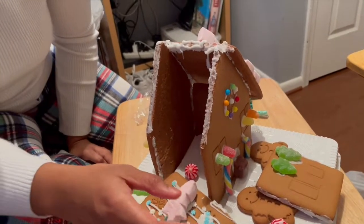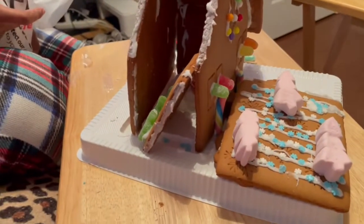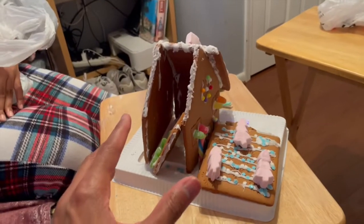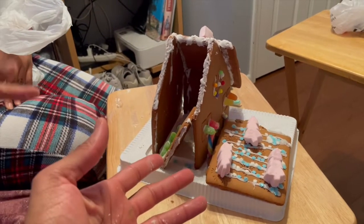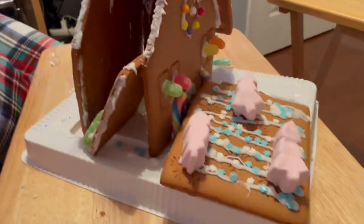Gingerbread house. How do you feel? I don't even know — could you take a second and look at it? This is actually really funny. Because I feel like there's no gingerbread house without it falling apart. I feel a hundred percent with you. This is hilarious. I enjoyed every last bit of it. Me too.